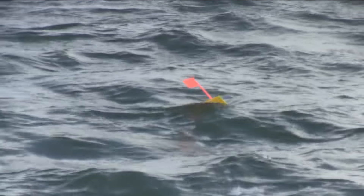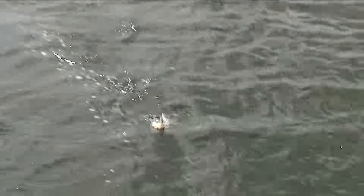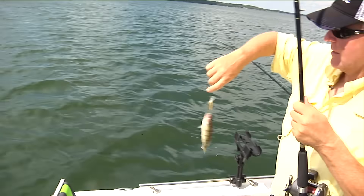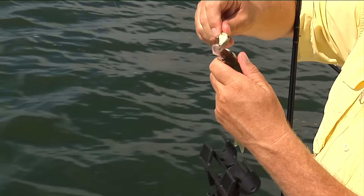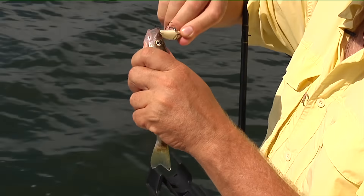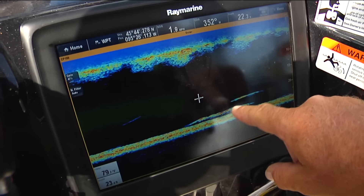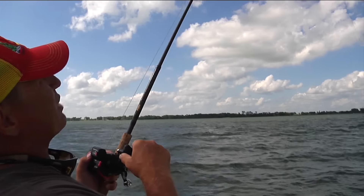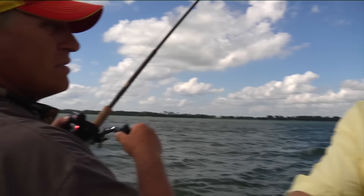We were catching an occasional perch, and that's usually a good sign that some walleyes are around too. That's what those walleyes are eating. Those perch are probably out here roaming on those worms. We came through lots of bait and bigger fish, and then one of those bigger fish decided to eat my crankbait. Bob, this is a big one here — I mean, it's not a monster, but I'll get the net.